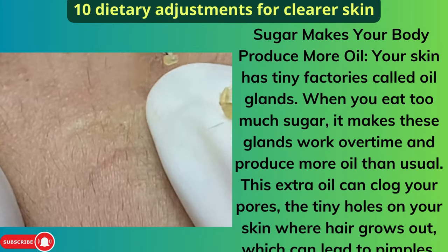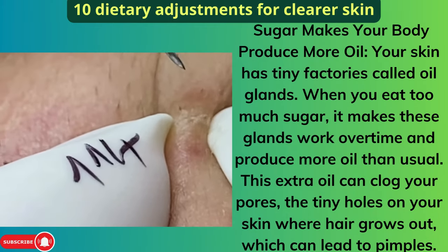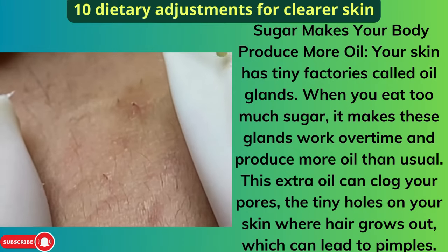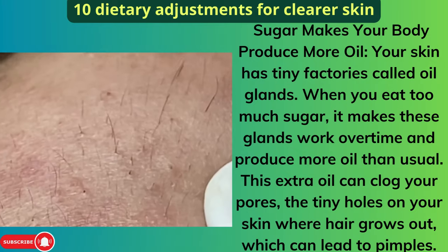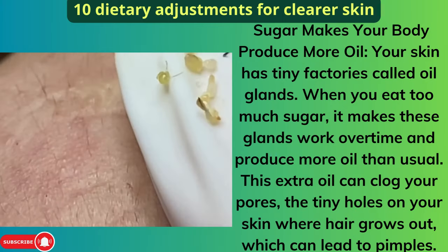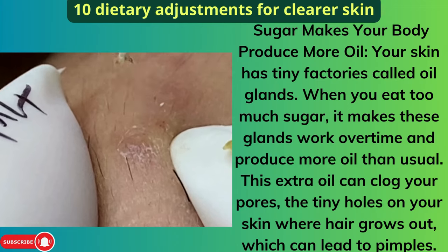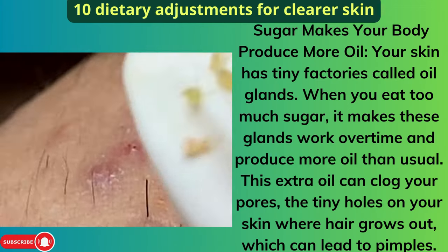Sugar makes your body produce more oil. Your skin has tiny factories called oil glands. When you eat too much sugar, it makes these glands work overtime and produce more oil than usual. This extra oil can clog your pores — the tiny holes on your skin where hair grows out — which can lead to pimples.